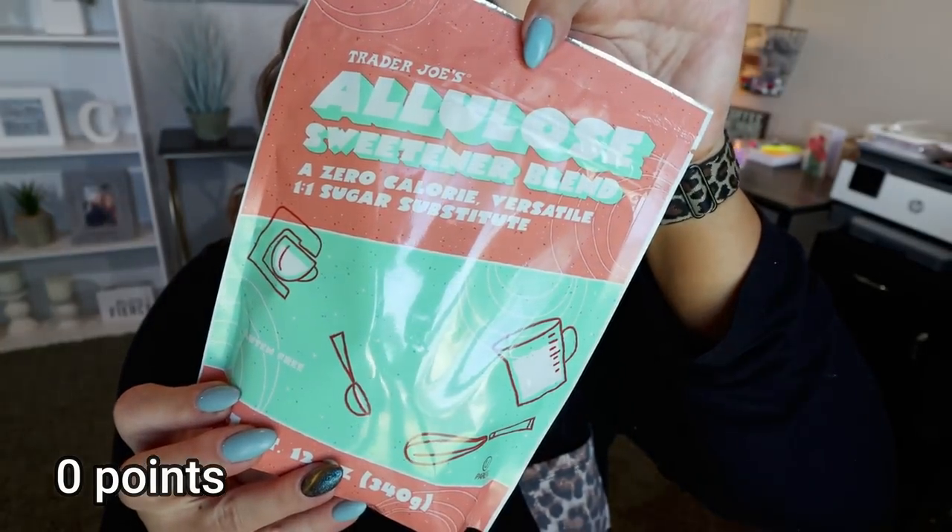Next up is the Allulose Sweetener from Trader Joe's. I hauled this in a grocery haul a couple weeks ago and this is my second bag. This sweetener is amazing — it's a mix of Allulose and Stevia, a good clean sugar substitute. Allulose is a naturally derived sweetener from figs and raisins, and Stevia is one of the top-notch sugar substitutes out there. It's zero calories in a two-teaspoon serving and WW counts it as zero. I replace sugar in baked goods, oatmeal, or really anything with this Allulose sweetener blend. If you have a Trader Joe's, definitely pick it up.